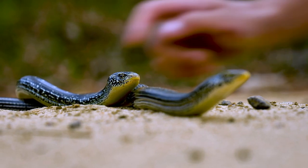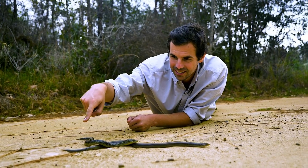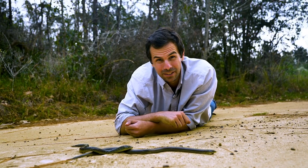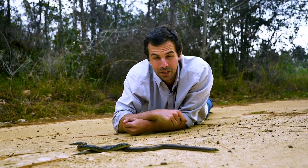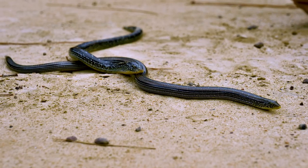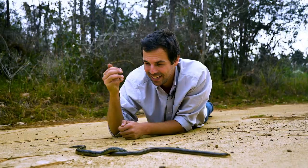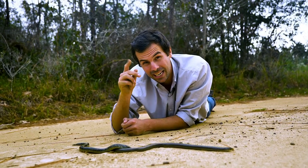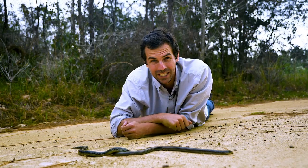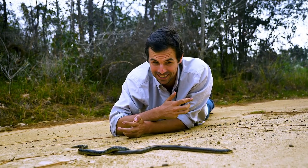There's something else really cool about these glass lizards though. Check out the tail — see that little nub? Glass lizards have the ability to drop their tails when predators threaten them. What happens is a predator will try to bite, and this all basically looks like a tail, but they'll drop the end. And the end of the tail will wiggle around while the rest of the glass lizard runs free. It's a great form of defense.